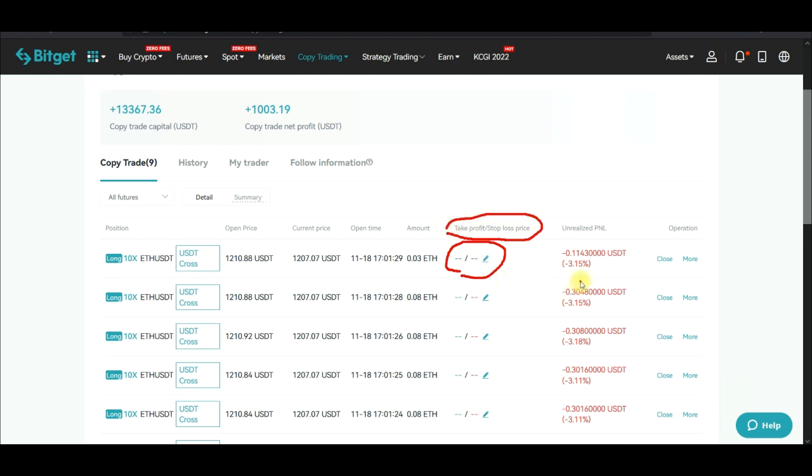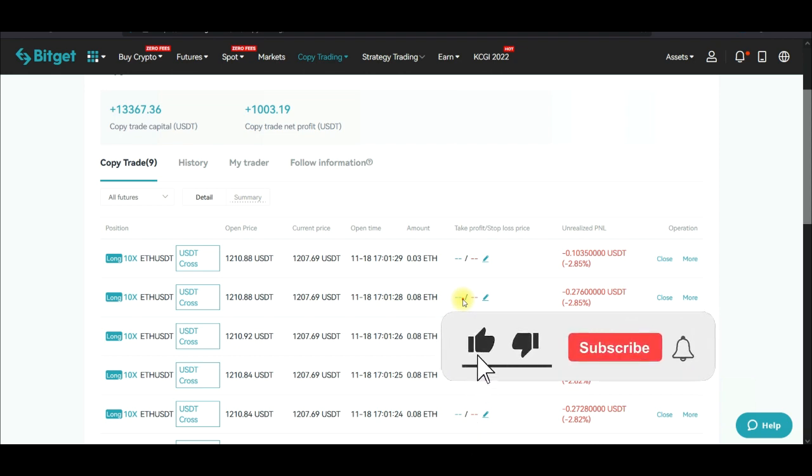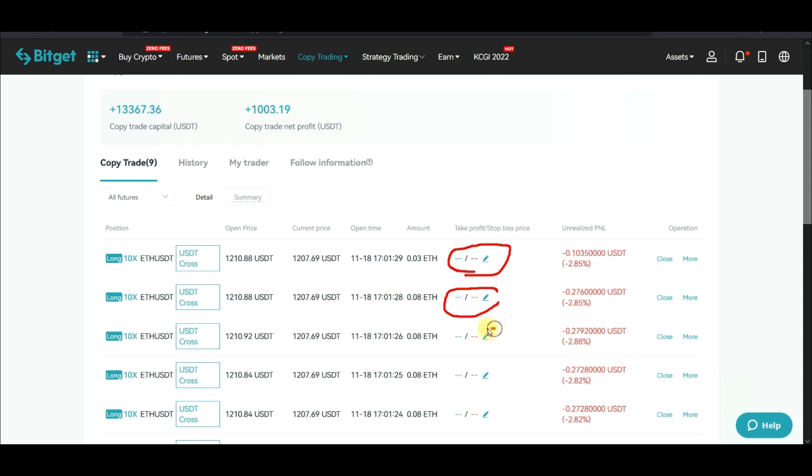This is an ongoing trade — the trader is taking all of these trades but the problem is the trader is not using stop losses and there is no take profit set. This means the trade can be running for as long as the trader wants until it's in profit. For the past few days I've been copying this trader, his winning rate has been 100%. Whenever this trade is in profit and the trader is satisfied, they will go ahead and close the trade automatically.